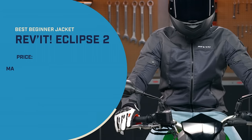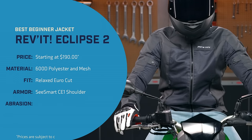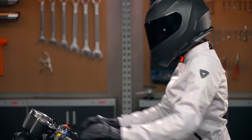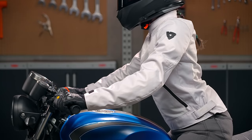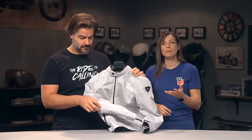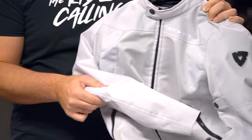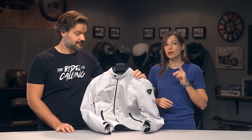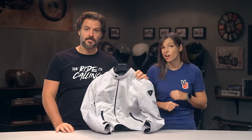Our pick for the best beginner motorcycle jacket goes to the new REV'IT Eclipse 2, with a version for both men and women. While there are going to be some very minor styling changes, the big news for the Eclipse 2 is that REV'IT ditched the bulky NOX armor and added in their own proprietary Seesmart armor. We like this swap because the new armor is thinner, more comfortable, and more breathable, all while maintaining that same level of CE Level 1 protection. So the armor keeps you as safe as the previous version, but it allows REV'IT to improve the overall functionality of the jacket.